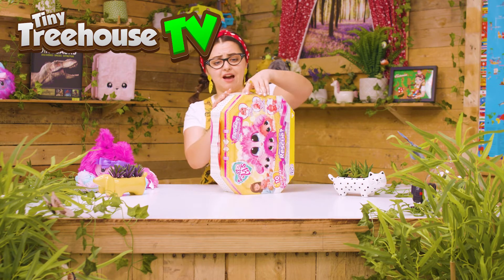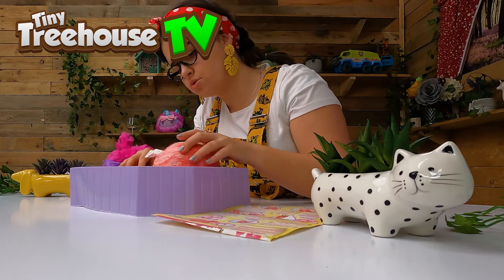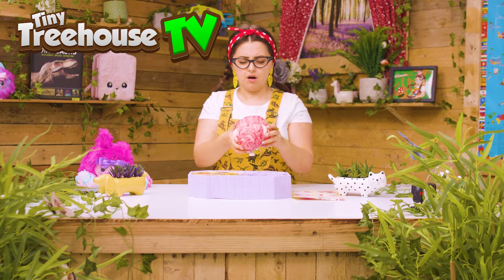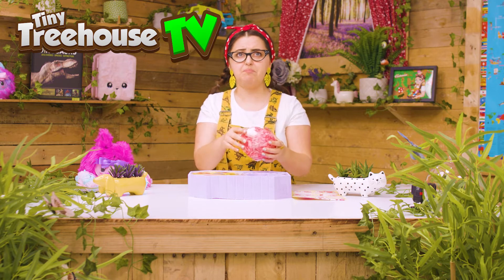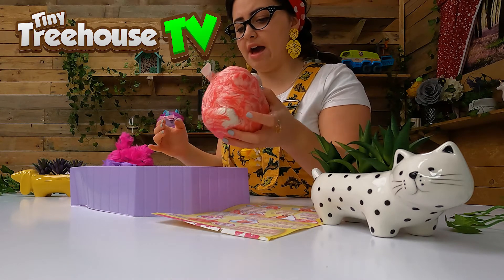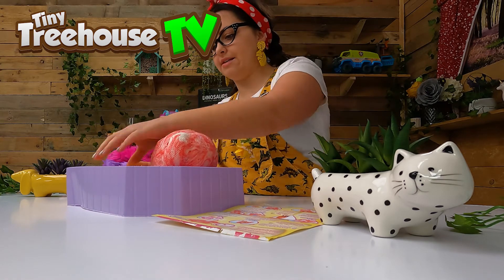Let's start opening it up. It's pink, but look how matted it is. I can see a little paw there. Let's open up the surprises.